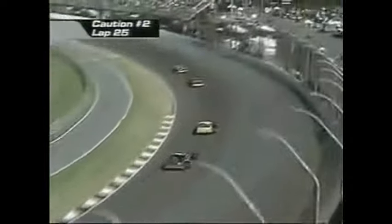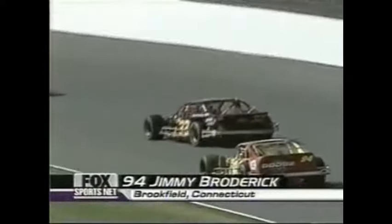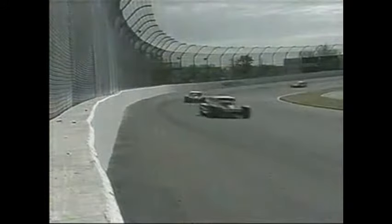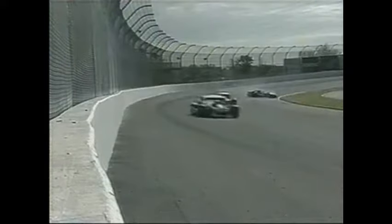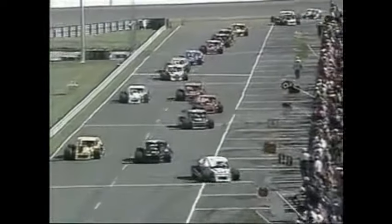Yellow flag is out again — Jimmy Broderick in the number 94, another one of our Dodges, apparently spun. It looks like he was by himself with no contact, so he may need tires. A lot of cars are pitting, but not the top runners. Let's go down to Glenn and see what's happening on pit road.